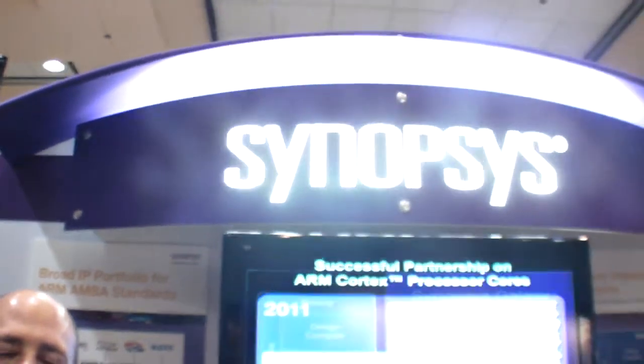We're here at the ARM TechCon 2011. So what does Synopsys do? Synopsys is an EDA and IP vendor. Our job is to make design easier for people designing chips and systems.